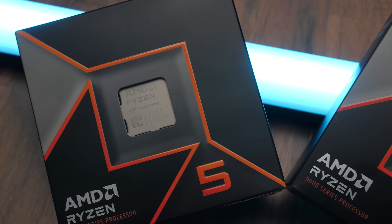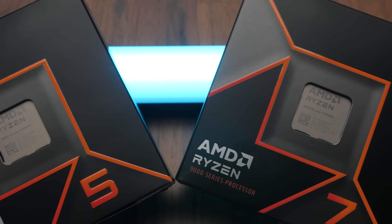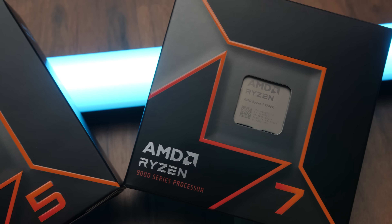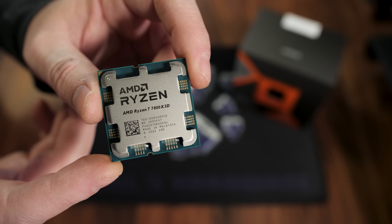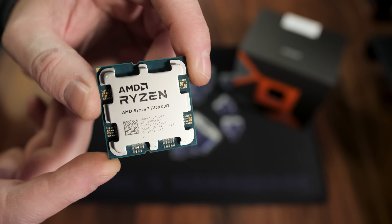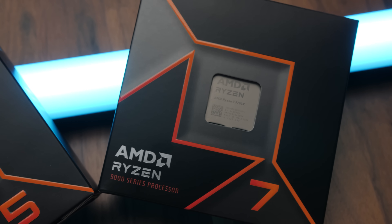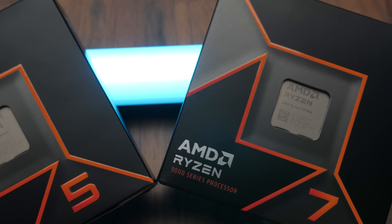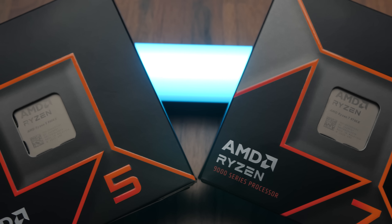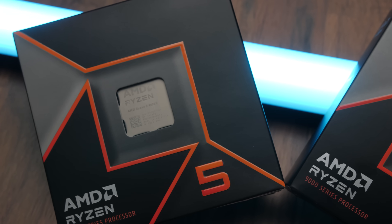Now for some gaming benchmarks. I decided to do these a little differently with side-by-side performance comparisons, because since these CPUs cost about $280 and $360 MSRP, and the 7800X 3D — the fastest CPU for gaming currently — can go for around $350 to $375 on sale, the obvious question for a lot of gamers is: should I get the new 9000 series, or go with the 7800X 3D, or wait for the 9000X 3D CPUs to launch later this year?